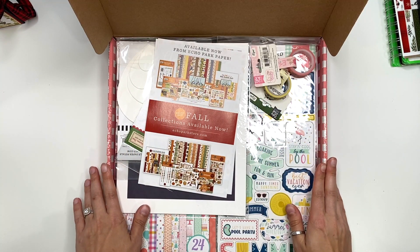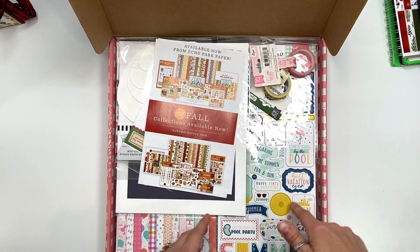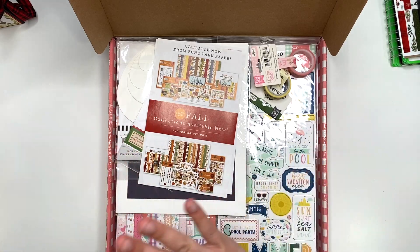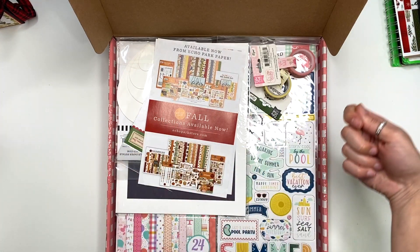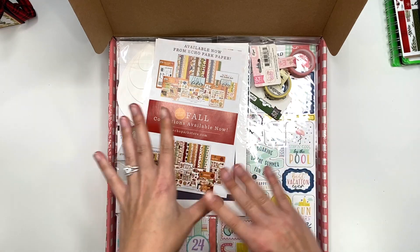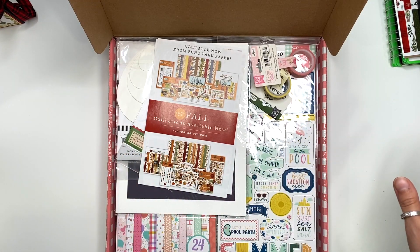Hey guys, it's Carolina here from Carolina's Crafts, welcome back to my channel. In today's video I have my Echo Park warehouse box sale haul to share with you guys and I have no idea what's inside this box other than what I kind of see up here on the front. I couldn't show the actual opening because that's where my address is, but I just opened it up and haven't touched anything.